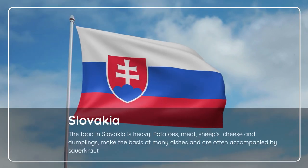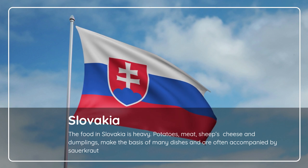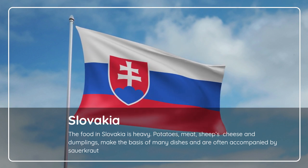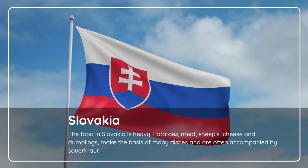Slovakia. The food in Slovakia is heavy. Potatoes, meat, sheep's cheese and dumplings make the basis of many dishes, and are often accompanied by sauerkraut.